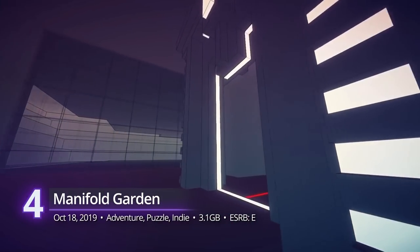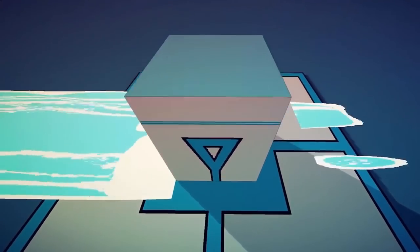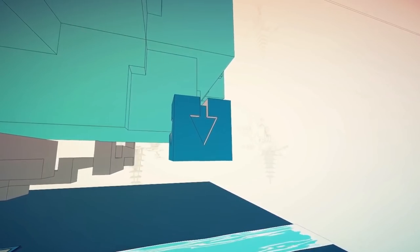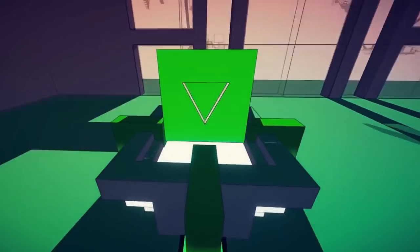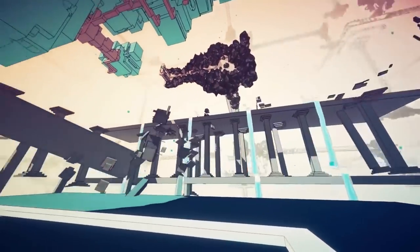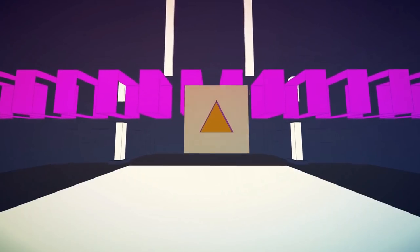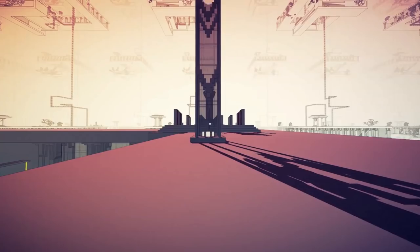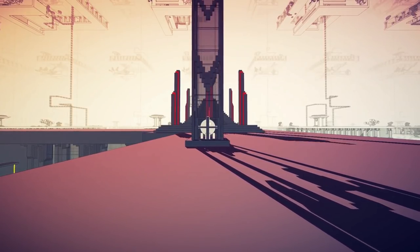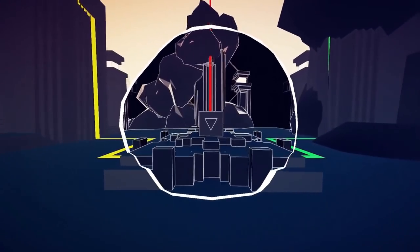At number 4, Manifold Garden. This game is all about spatial exploration — but instead of people and places, it's a geometric paradise governed by a different kind of physics. Created over the course of seven years, it's clear that its developers put a lot of love and detail into this world. At its core, it's a puzzle game where you manipulate gravity to find new perspectives in a seemingly infinite world. Your task is to navigate it long enough to restore life and color into their monoliths — easy enough to learn, but hard to master.